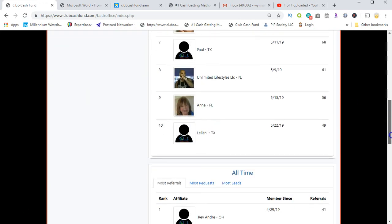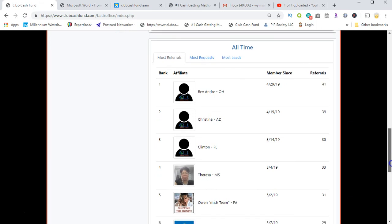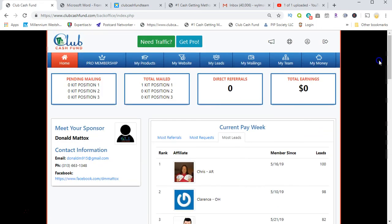Most leads — this person got 100 leads, and out of 100 leads she got 87 requests, so that's pretty cool. If I scroll down a bit more, you can see all-time most referrals, most requests, most leads. It's pretty exciting in itself.